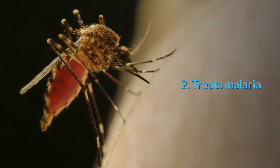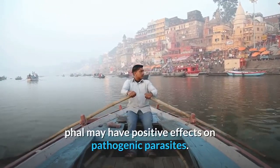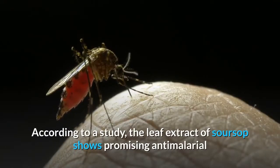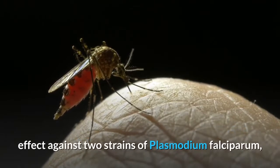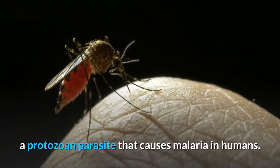2. Treats Malaria. The anti-plasmodial agents in the leaves of soursop may have positive effects on pathogenic parasites. According to a study, the leaf extract of soursop shows a promising anti-malarial effect against two strains of Plasmodium falciparum, a protozoan parasite that causes malaria in humans.